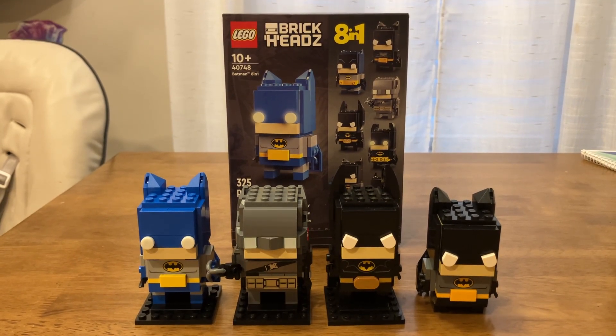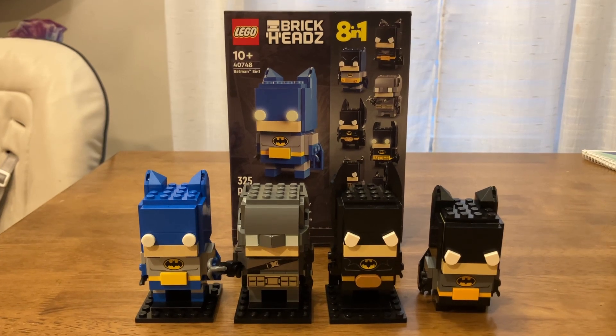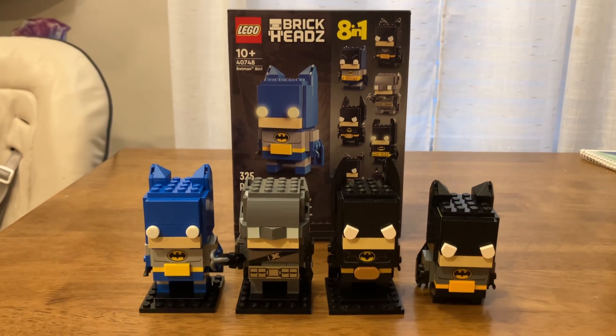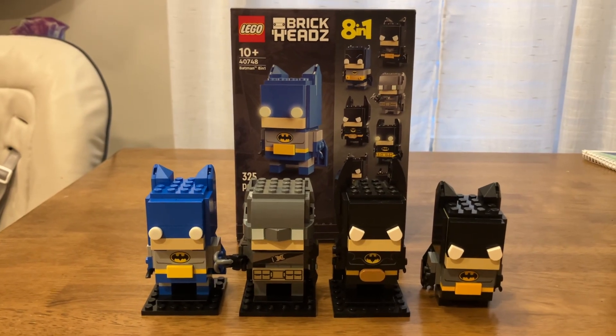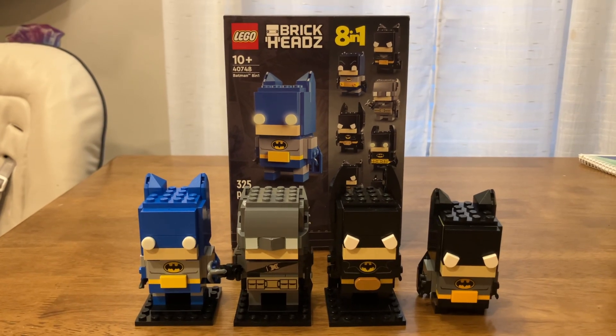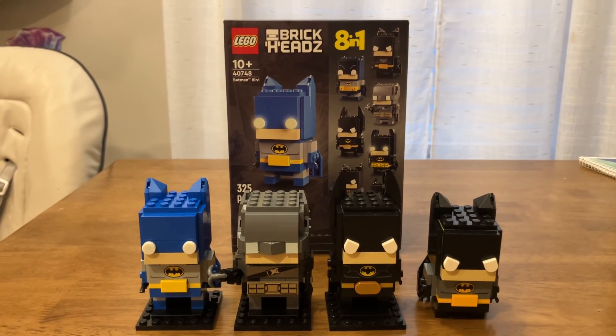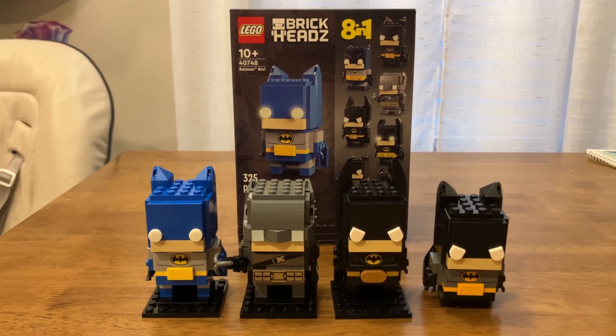I have the video titled 'Batman 8-in-1 Brickheadz for Free?' I didn't know much about what they were doing with the 8-in-1 85th Anniversary set. I thought it was going to be a gift with purchase. I don't think I was alone in thinking that. It turns out that it was an insider's reward.